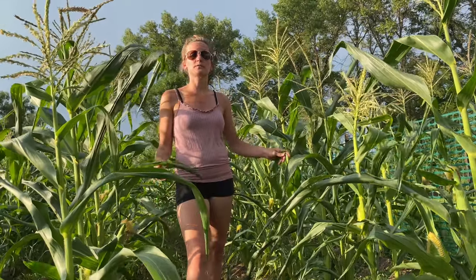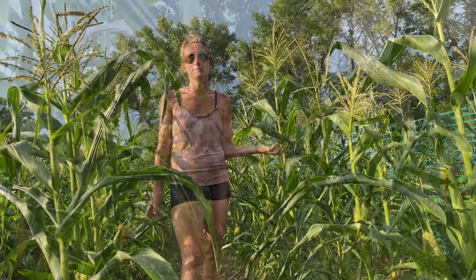Everything in these five rows is going to be ready in the next week or two. Shane and I sampled one tonight — it was absolutely delicious, sweet and beautifully colored. We literally took it right out of the field and just ate it raw and it was really good. You don't even really need to cook it, but you should.